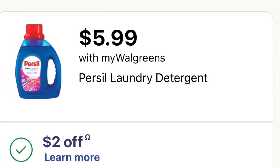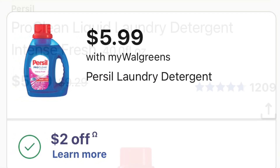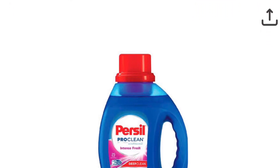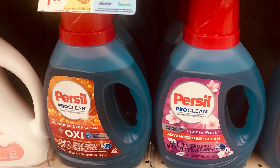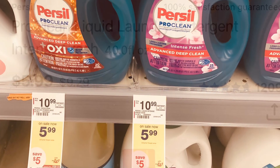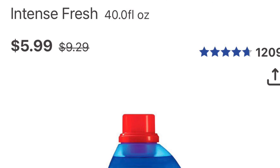This week Persil is on sale for $5.99. We did get a two-dollar coupon — nothing is coming back — so you'll just pay $3.99. Check your Ibotta to see if you get rewards for it, but you're just going to pay $3.99.